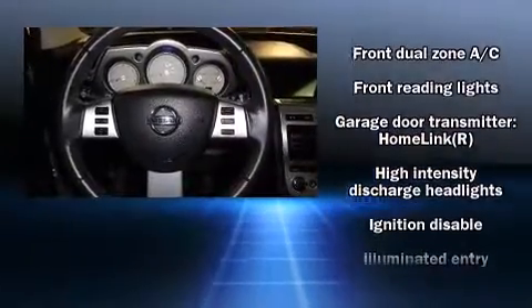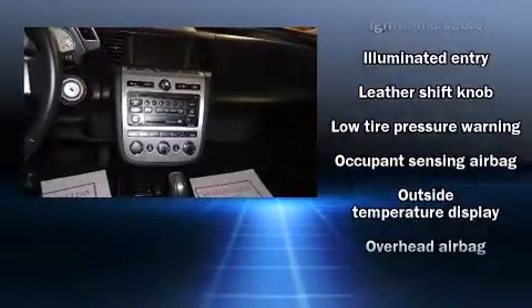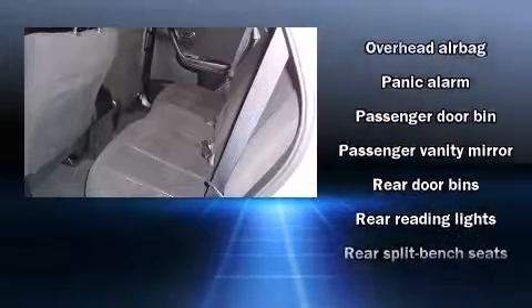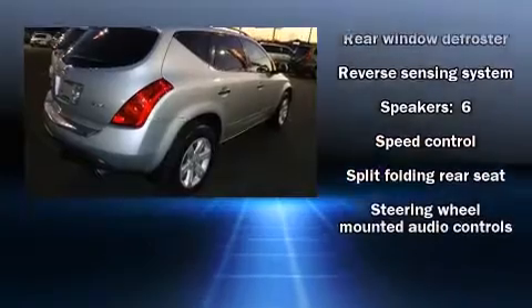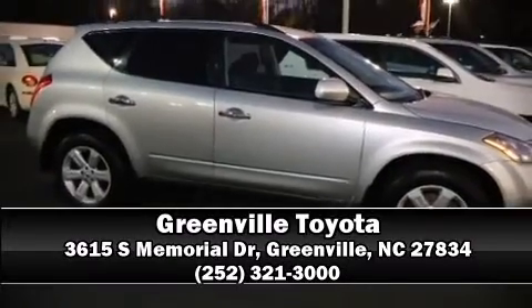Nissan ensures the safety and security of its passengers with equipment such as head curtain airbags, front and side impact airbags, brake assist, anti-whiplash front head restraints, a security system, and four-wheel disc brakes with ABS. Sophisticated all-wheel drive assures superb handling in any weather condition. Please don't hesitate to give us a call.